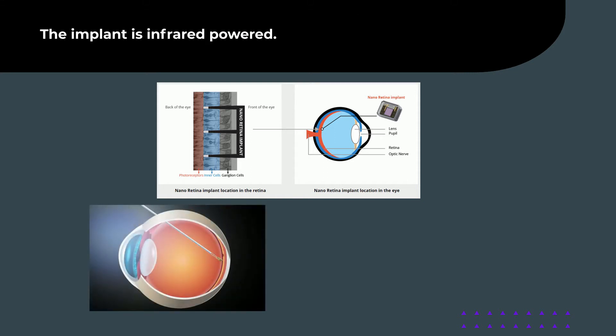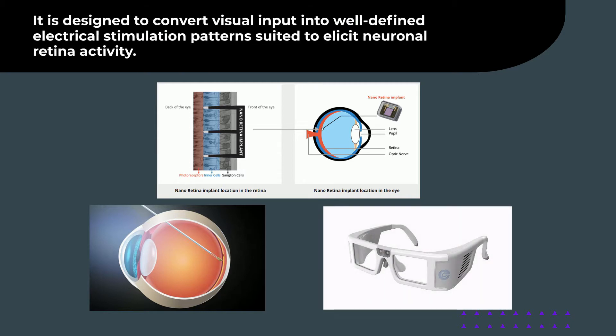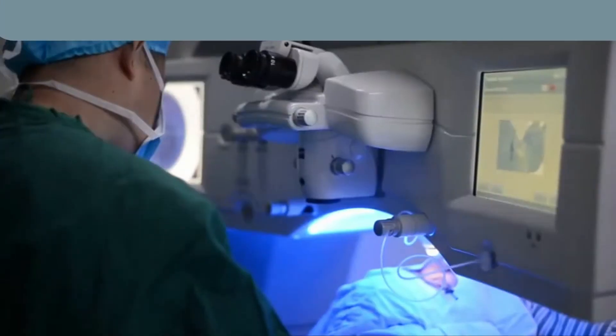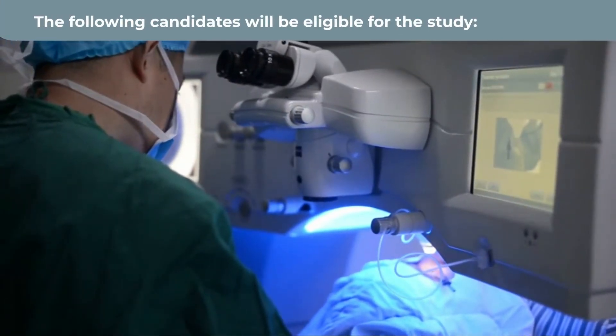The implant is infrared-powered. It is designed to convert visual input into well-defined electrical stimulation patterns suited to elicit neuronal retina activity. All candidates will be implanted with the device in one eye and will be followed for 18 months. The following candidates will be eligible for the study.